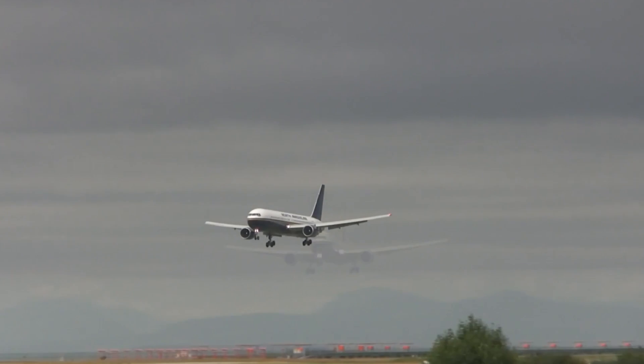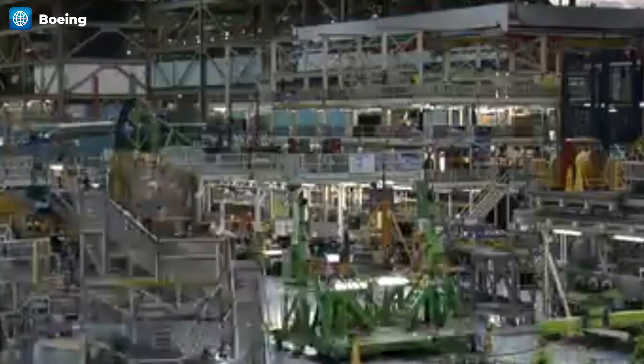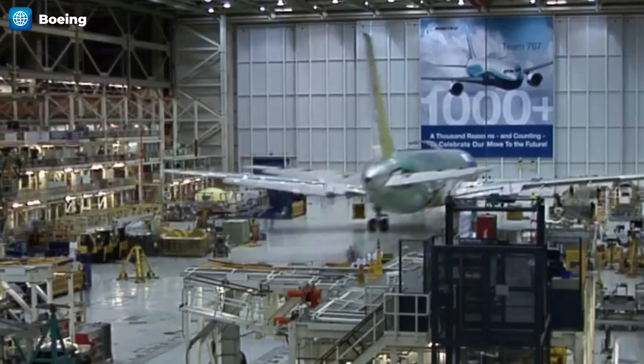The legendary Boeing 767 was instrumental in creating the middle of the market category, which is highly sought after today. Yet the technology of the 767, which dates back over 40 years, is showing signs of age and is struggling to comply with modern-day requirements.